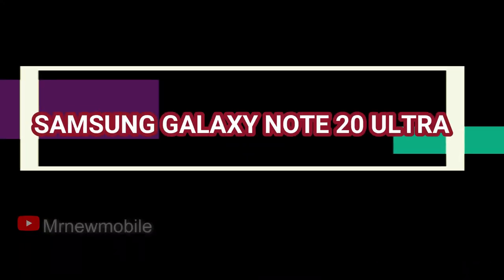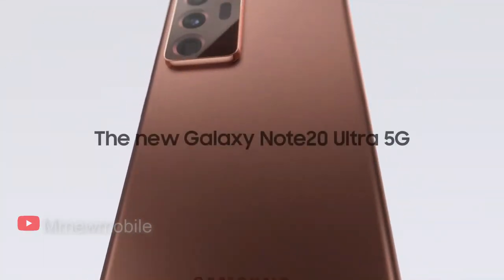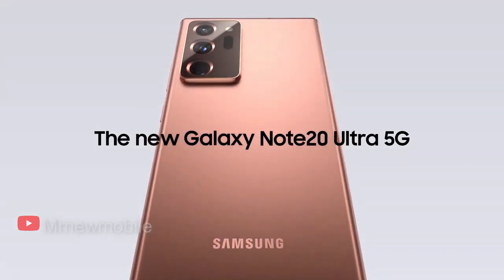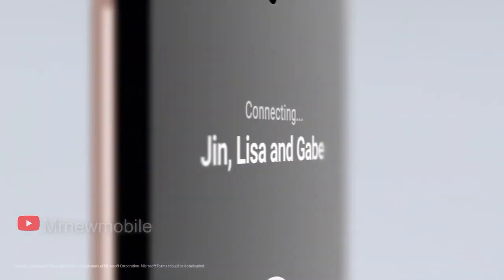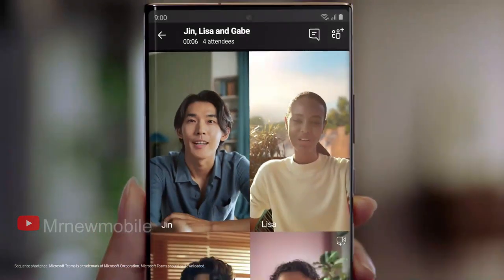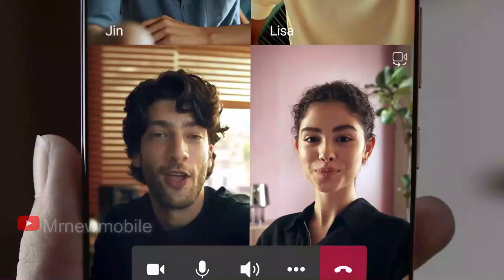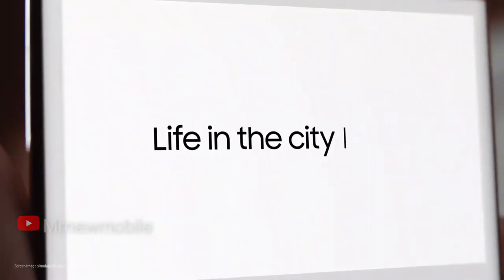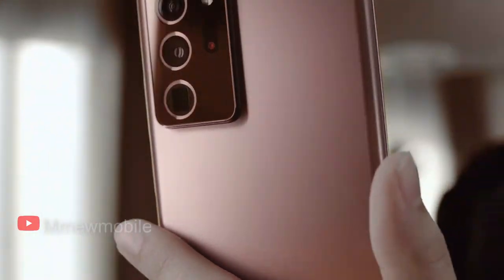Next, the Samsung Galaxy Note 20 Ultra. If you're looking for a premium phone with a stylus and amazing battery life, the Samsung Galaxy Note 20 Ultra is still the one for you. Because this device originally launched in 2020 and it's highly likely Samsung will be discontinuing the series, you might be able to score some deals. The Note 20 Ultra is a high-end phone in every respect — its giant 6.9-inch OLED display is 2K in resolution and supports a 120Hz refresh rate.